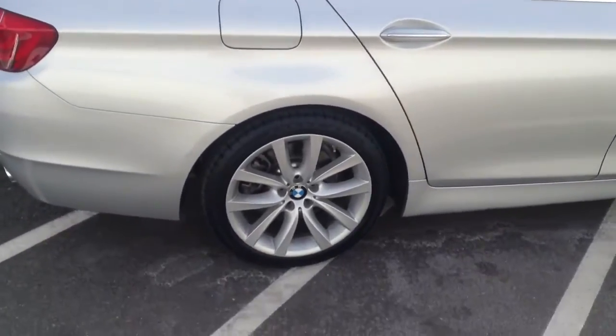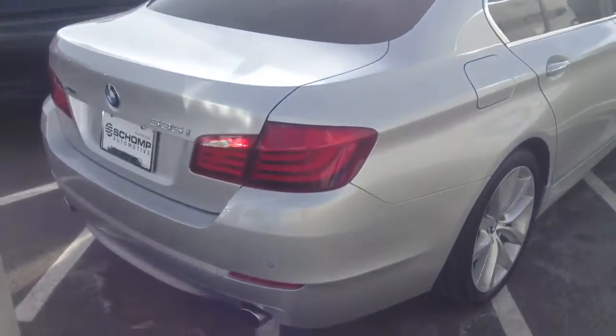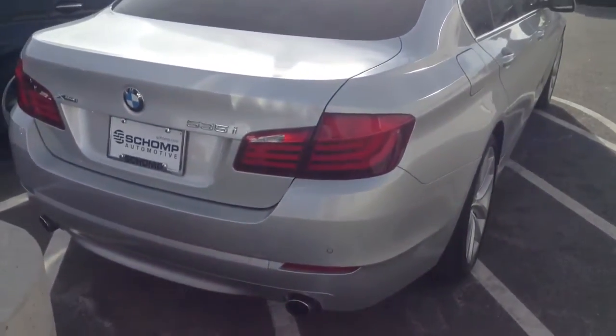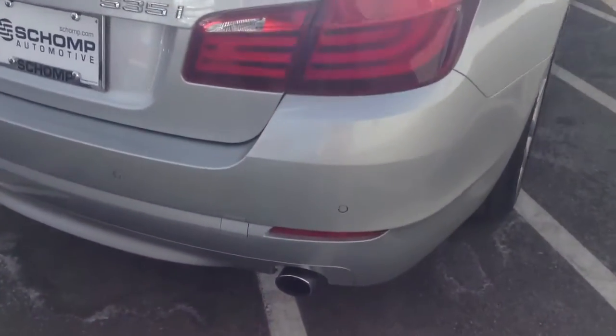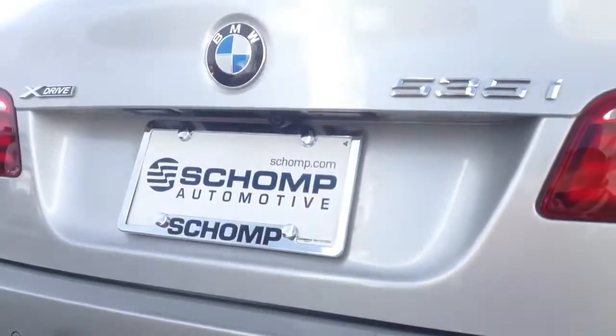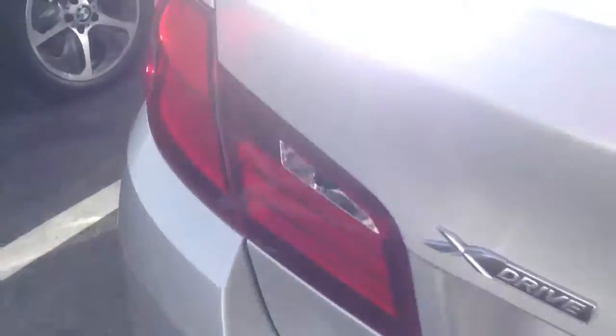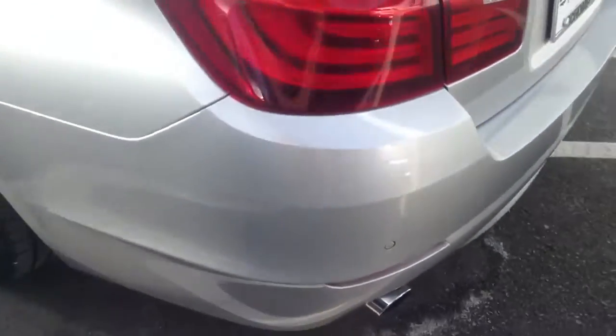This vehicle does have the upgraded 19-inch wheels, which is something they were offering this year. It's got the parking assists, as you can see. It's got the rear view camera under there as well. Everything looks great here on the back side — not seeing any issues.